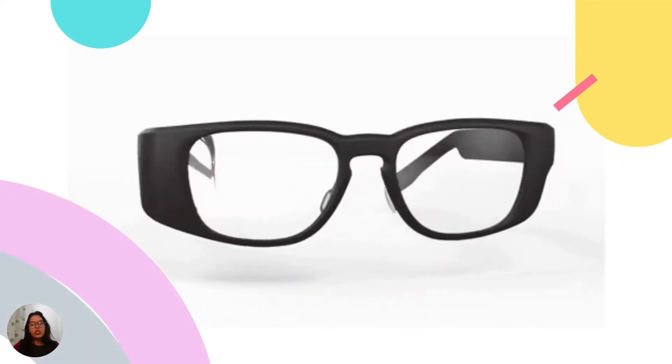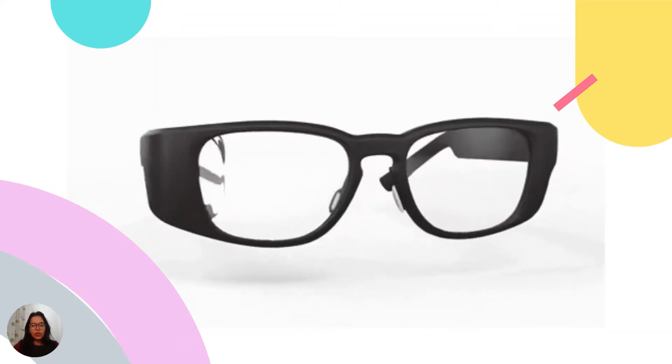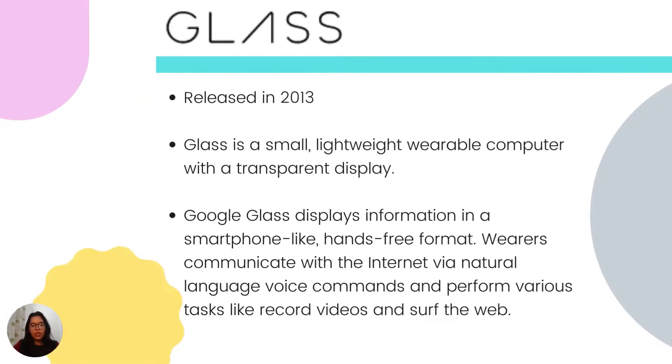So what is Google Glass? Google Glass, or simply known as Glass, is a brand of smart glasses — an optical head-mounted display designed in the shape of a pair of glasses. It was released in 2013. Glass is a small, lightweight, wearable computer with a transparent display. Google Glass displays information in a smartphone-like hands-free format. The wearers can communicate with the internet via natural language, voice commands, and perform various tasks like recording videos and surfing the web.